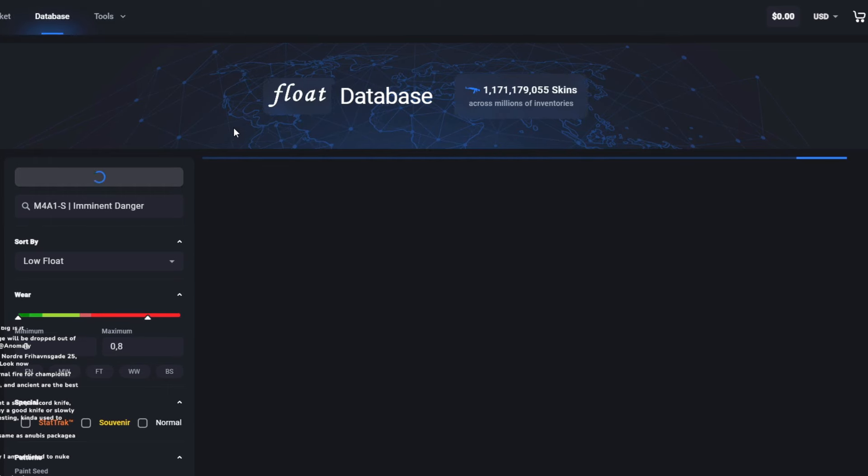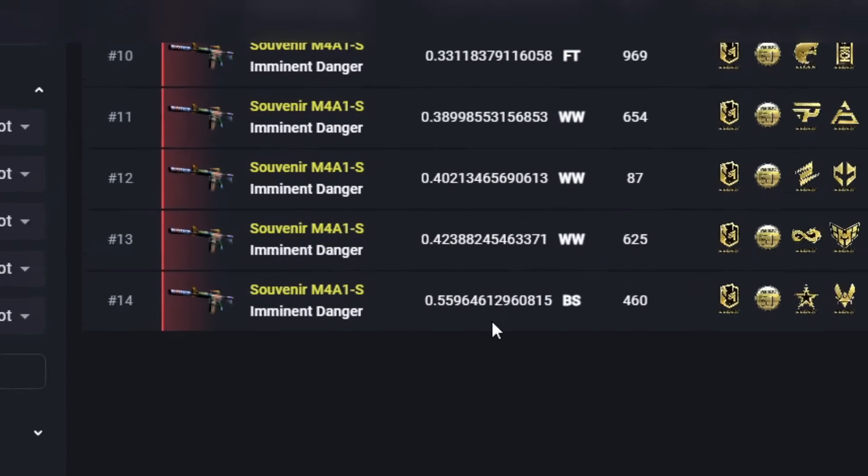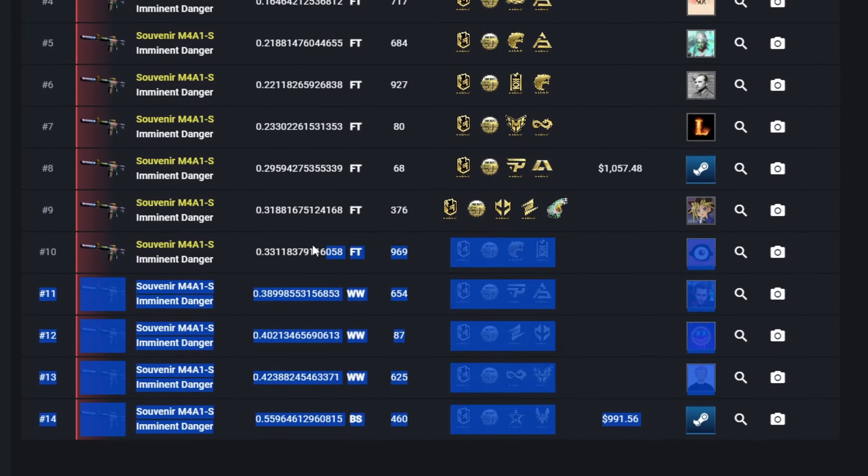Have any of the new ones been unboxed yet, by the way? I haven't checked, actually, but I'm curious. Oh my god — 14 Imminent Dangers have been unboxed already! No factory new ones, though.